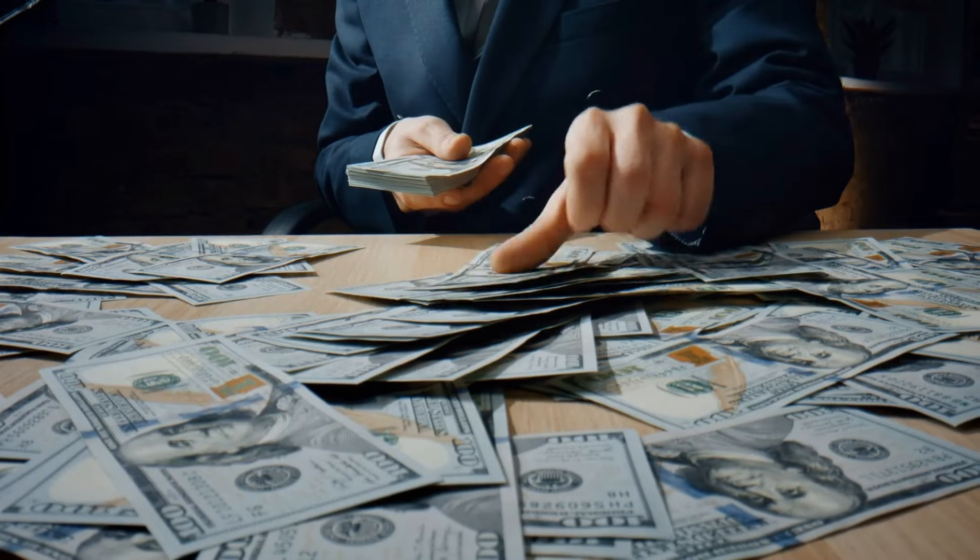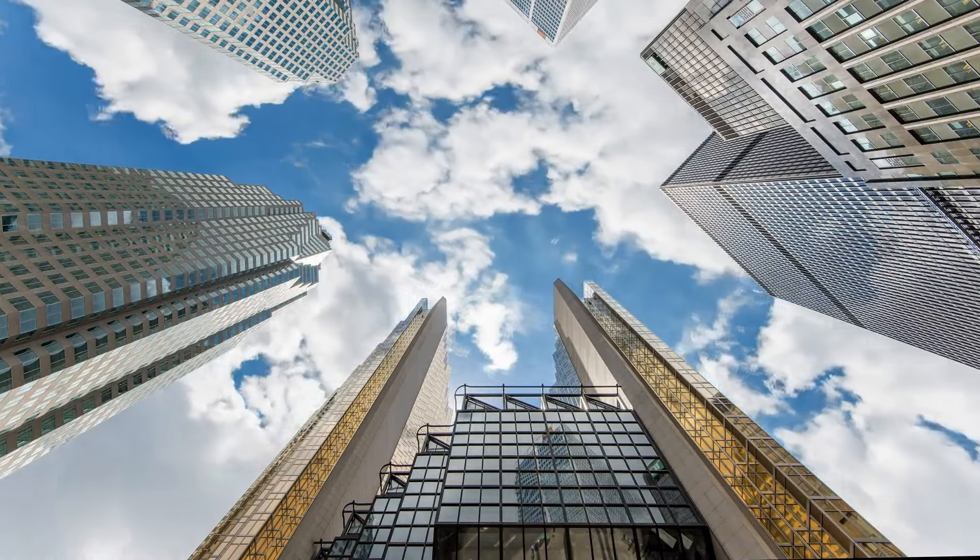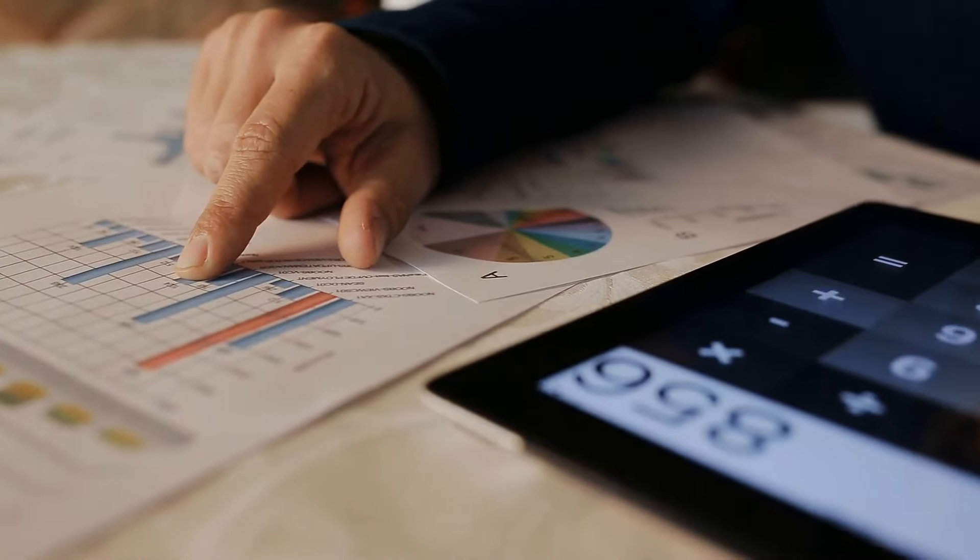I've seen clients get $30,000 on average between these five banks, which most people don't talk about. This is brand new for seasoned businesses, and they require no proof of income.